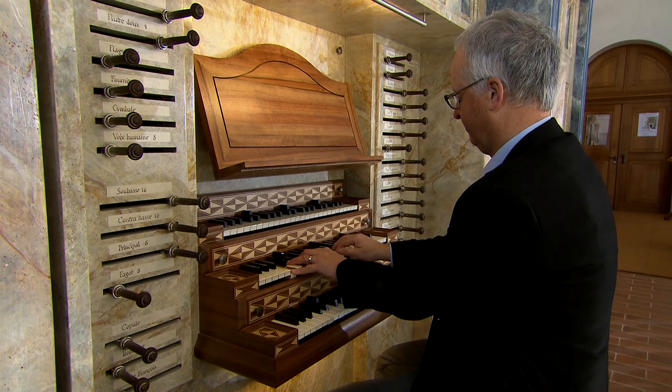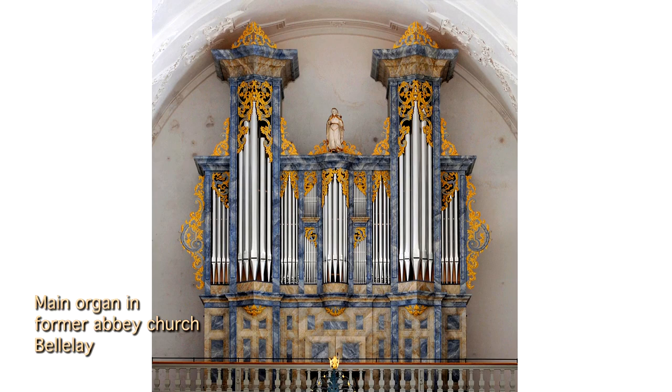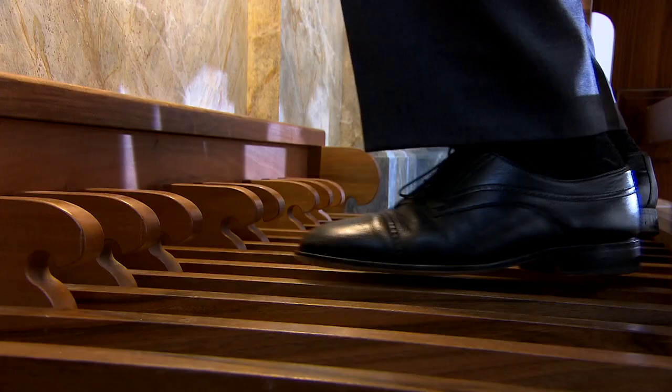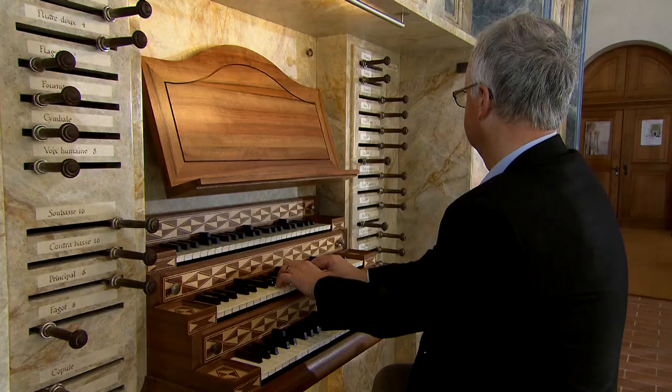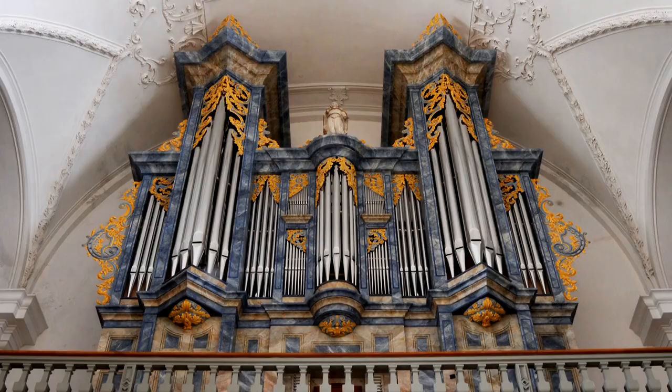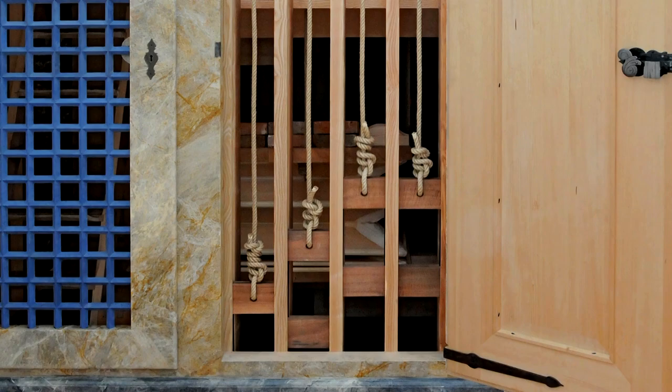One interesting variation on building a new organ is to build a historicized organ — freely creating and building a new organ in a historical style. As in this example, the main organ of the old abbey church at Bellelay in the Bernese Jura: reconstructing an organ closely modeled on the style of Joseph Bossard in 1721. This approach involves utilizing old wooden connections and methods of production.